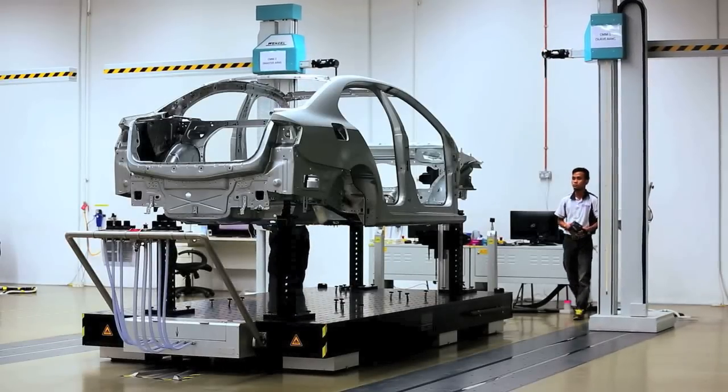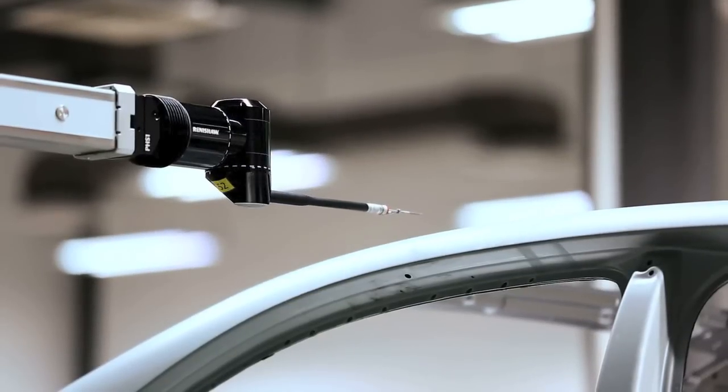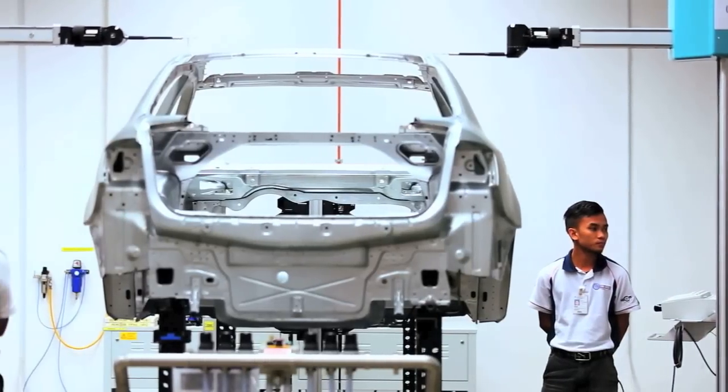We ensure the quality of our products being delivered from the body shop. We have a very sophisticated measuring room with two machines where we measure the complete body. Around 50,000 points are measured every day.